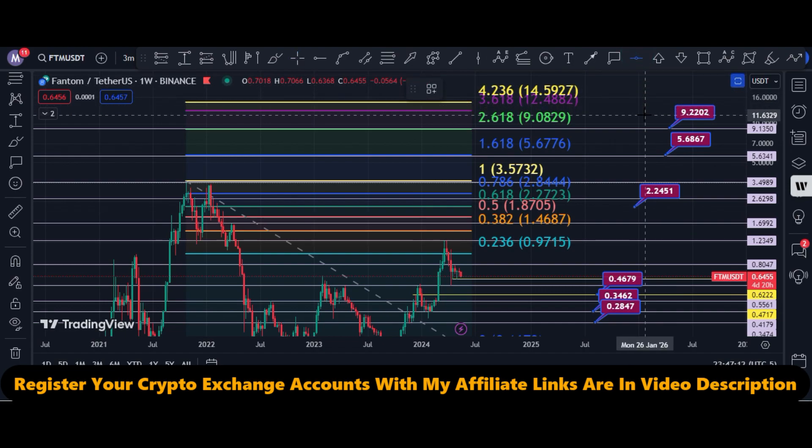Fantom's price can hit this nine to ten dollar window in this bull run. We have to wait for the downside confirmations.